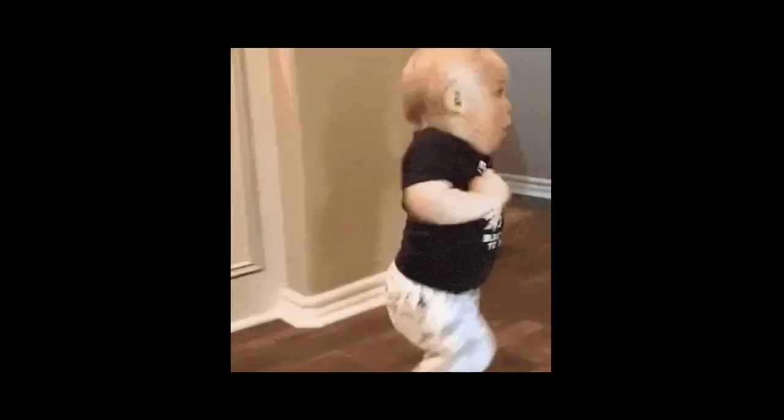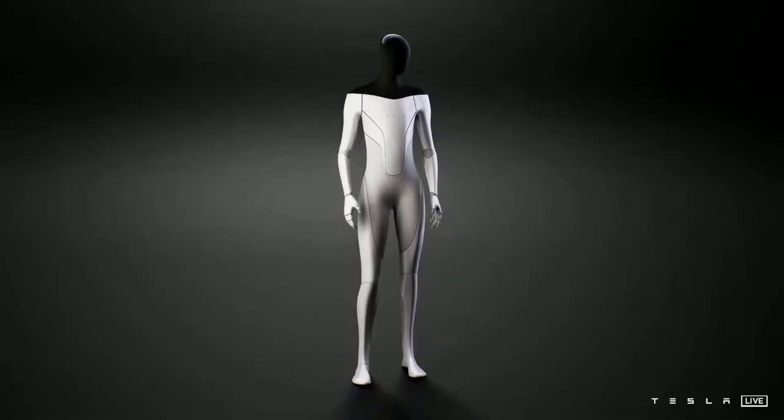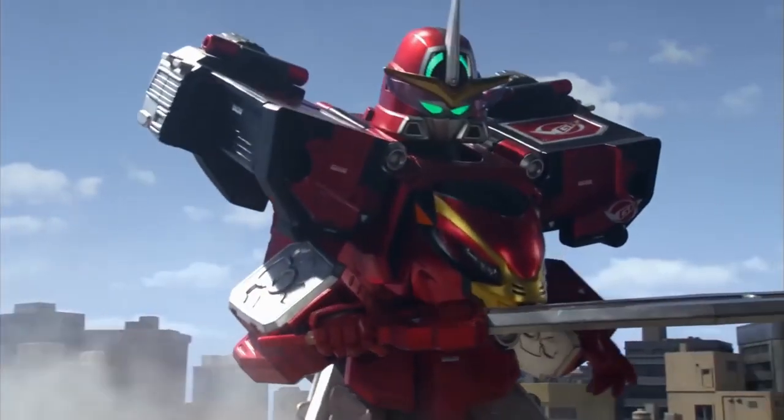In addition to full self-driving, Tesla has businesses in insurance and solar power-related services as well. They are also developing the Tesla Bot — this makes sense since Tesla vehicles are like robots on wheels. Just remove the wheels, put on arms and legs, and you get the Tesla Bot.